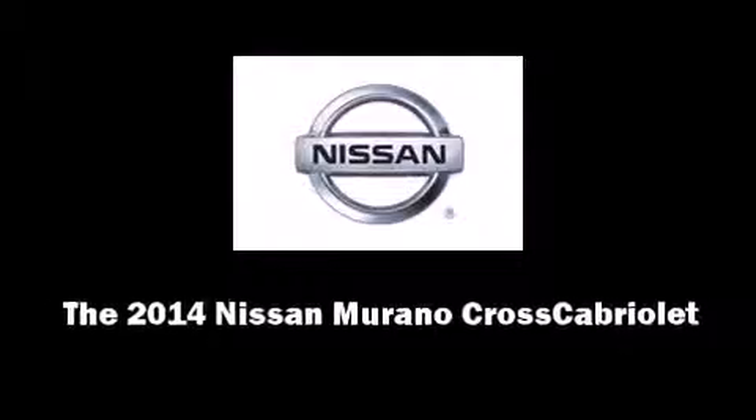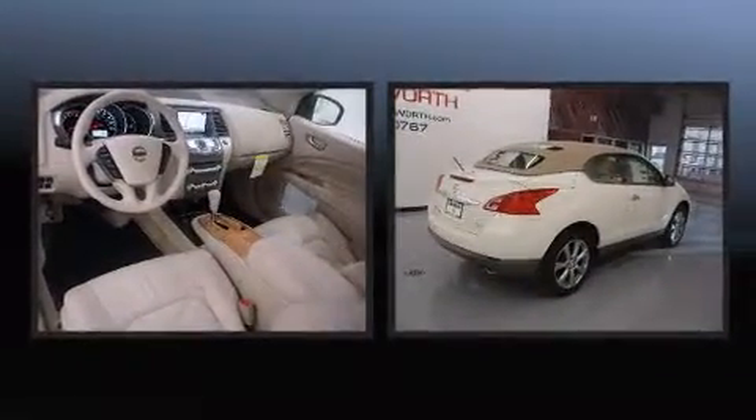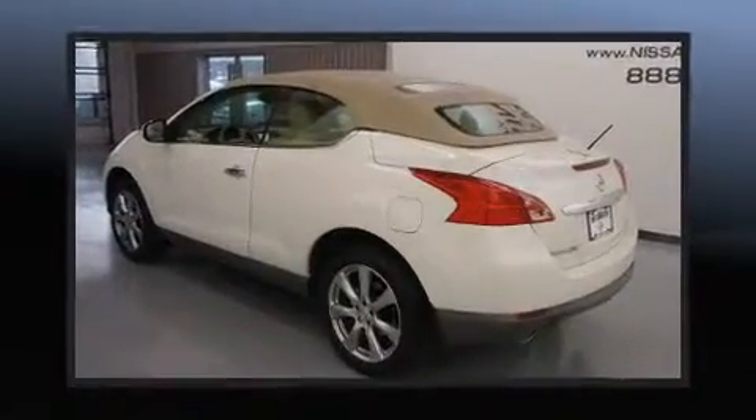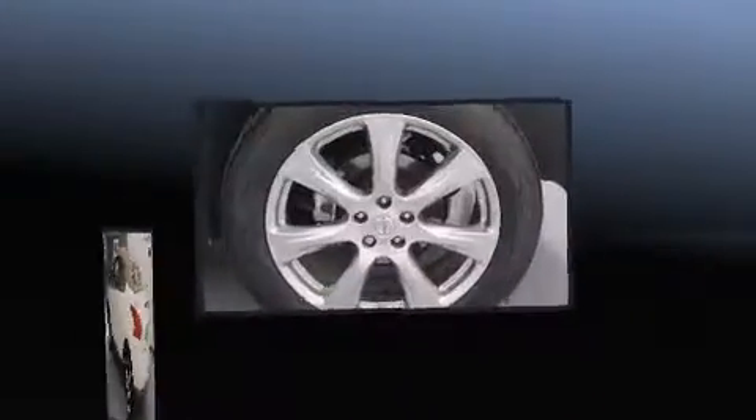The 2014 Nissan Murano Cross Cabriolet. This two-door, four-passenger convertible is waiting for you to take home. Smooth gear shifts are achieved thanks to the refined six-cylinder engine. And for added security, Dynamic Stability Control supplements the drivetrain.